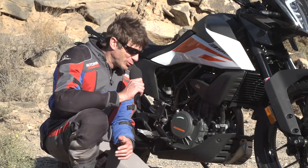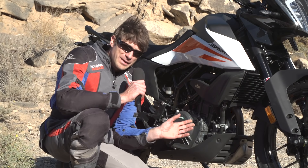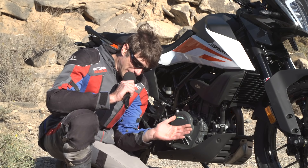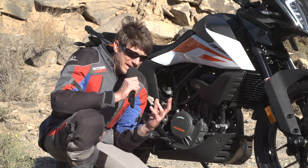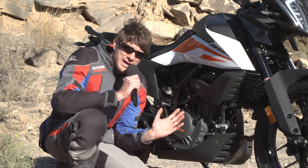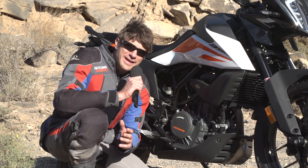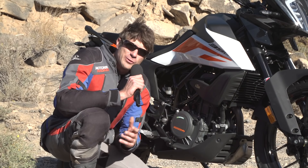Hier haben wir diesen bildschönen Einzylinder-Motor von KTM, der obwohl man es nicht erwarten würde, auch in Indien gefertigt wird. Im Inneren haben wir 373 Kubik, daraus resultieren 44 PS und 37 Newtonmeter. Das ist von der Leistung her für diese Klasse eigentlich optimal – das Leistungs- und Gewichtsverhältnis ist wirklich optimal. Trotzdem ist dieses Fahrzeug A2-Führerschein-tauglich, und ich glaube, es wird ein großer Verkaufserfolg werden, denn die 390 Duke rangiert bereits unter den Top-Sellern der österreichischen Verkaufscharts.